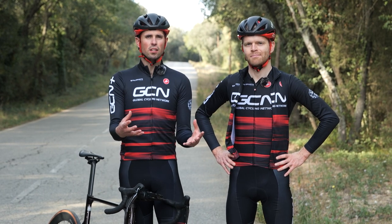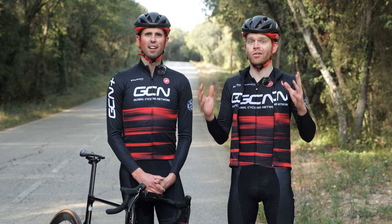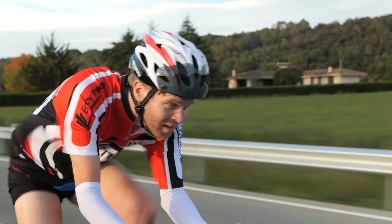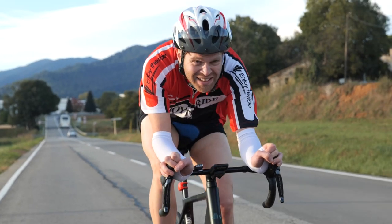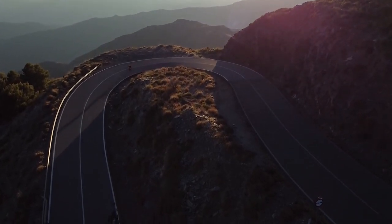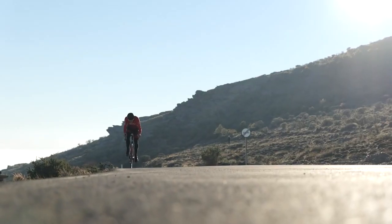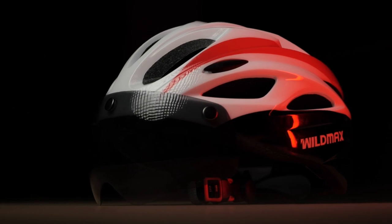We bought some of the cheapest products on Amazon to see if they're absolute bargains or total crap. Here they are, so let's find out. Cycling is amazing, but we know it can be expensive. A lot of cycling kit costs a lot of money, so really cheap stuff can be appealing, but is it false economy?